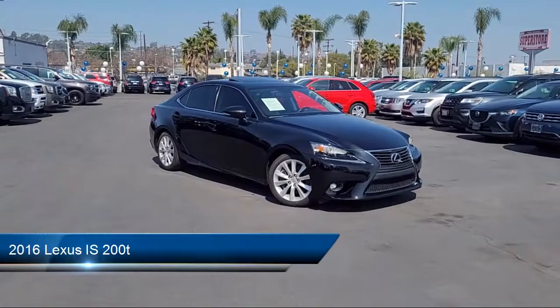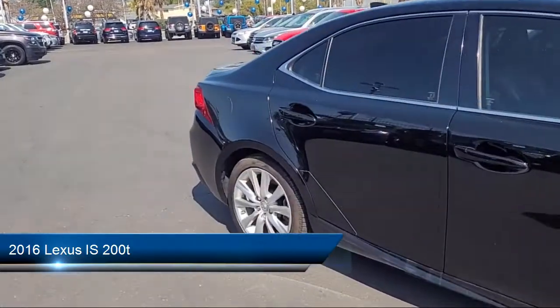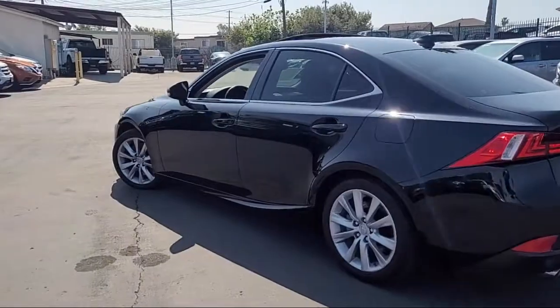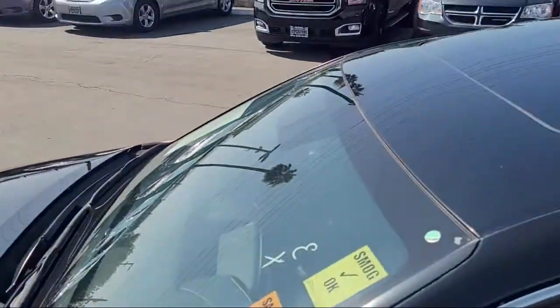Welcome to East County Pre-Owned Superstore, your premier destination for purchasing pre-owned. Here's a look at another one of our great vehicles from our inventory. It comes equipped with a sunroof and has less than 40,000 miles on the odometer.